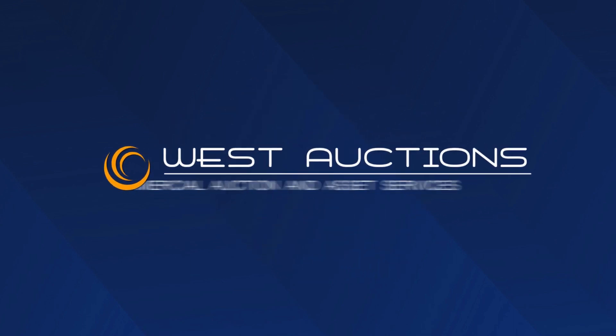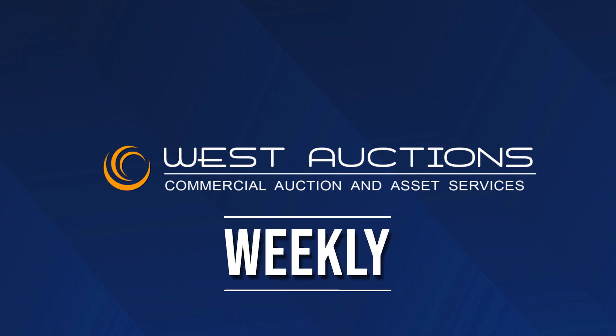Hey, it's Brennan, and welcome to this week's edition of West Auctions Weekly, your go-to source for the latest auction updates at westauction.com. That's www.westauction.com.